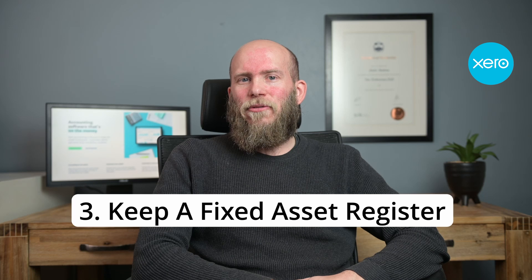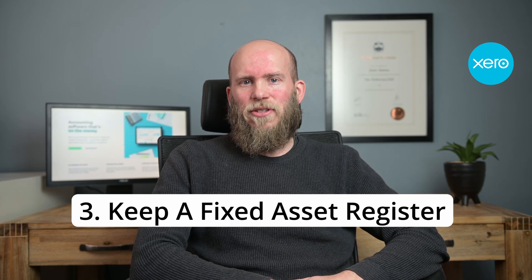The third tip is you can keep your fixed asset register updated on Xero instead of having it offline. You can use this fixed asset register to claim depreciation, but also use the data on there to get adequate insurance for all your business assets.